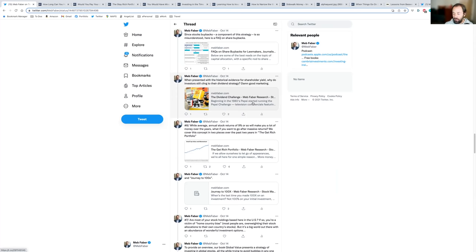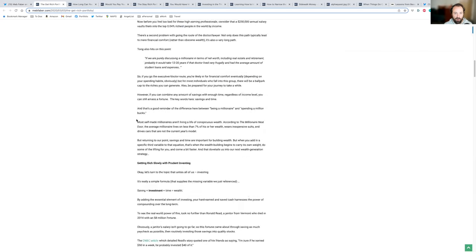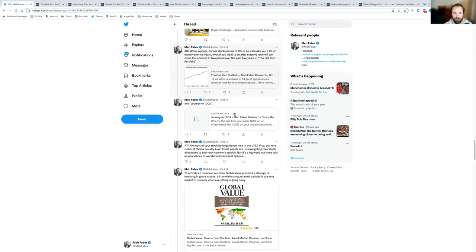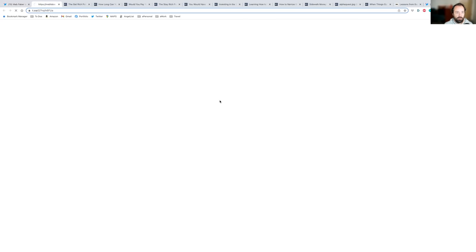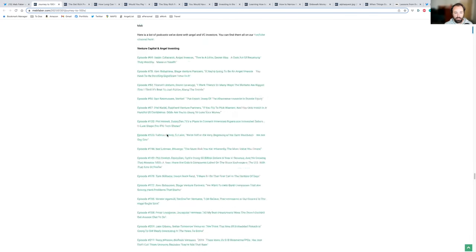Number 8 is 'The Get Rich Portfolio' — written in 2020, it talks about if you're going to take the big swings and go after big returns, how to think about it and some of the ideas I use. Number 7 is about my startup investing journey — investing in over 300 startups in the past eight years. It's called 'Journey to 100x.' It gets into some of the names, some of the friends involved, tons of resources and links, and even lists the companies I've invested in — full kimono.